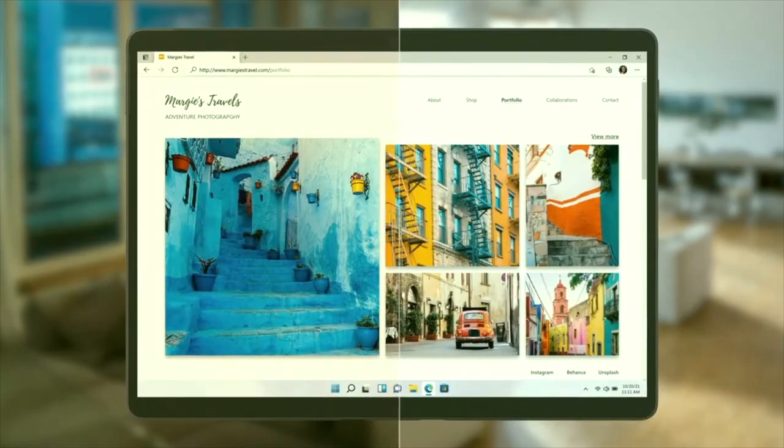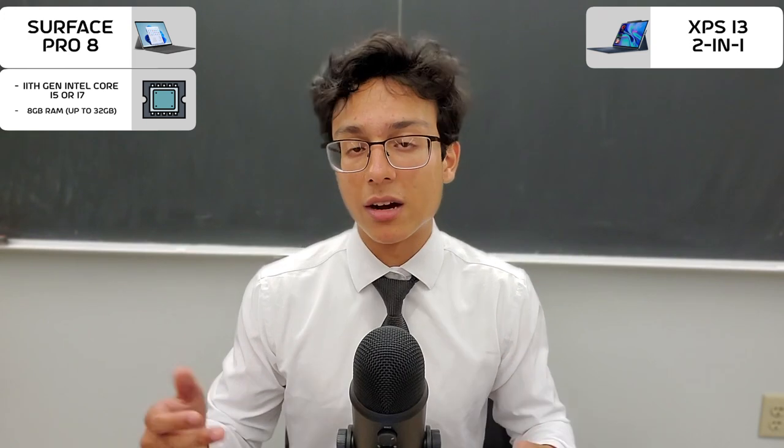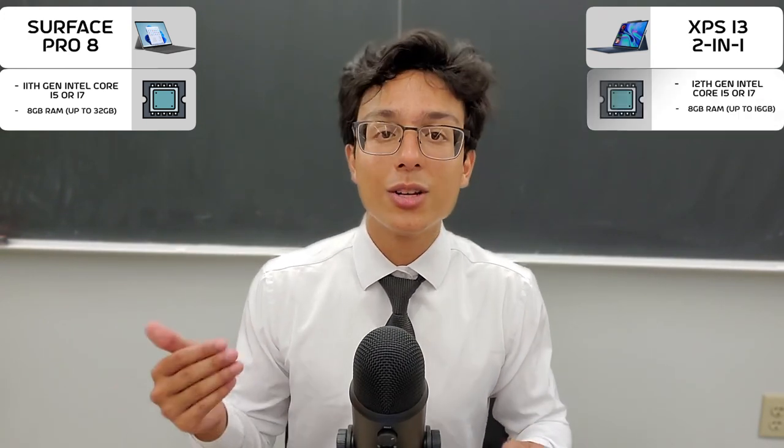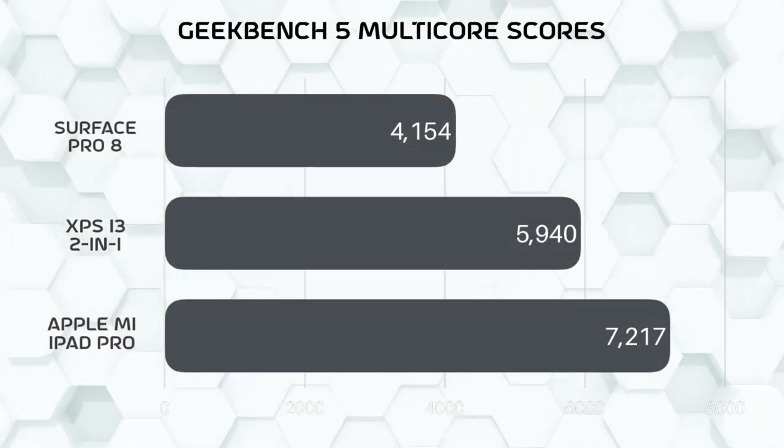Okay, but now here we go — this is where things turn around. The Surface Pro 8 is a year old, meaning it has some outdated specs. By comparison, the new Dell XPS 13 2-in-1 comes with the new 12th gen Intel processors, which are better performing. Here are the benchmarks. Pretty solid.